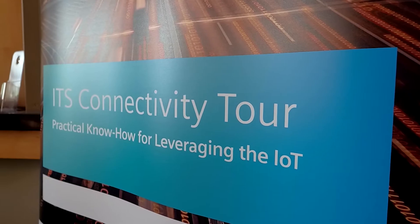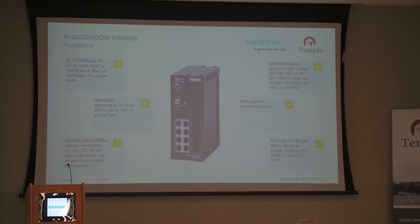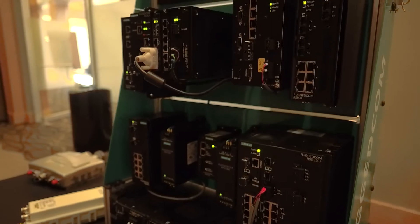We really wanted to overwhelm them with collateral, our demo hardware from Rugged Comm and Scalance. It's one thing to see something on a PowerPoint slide, but it's another thing to actually be able to see it and see how it works and how you would use it in a typical application and on a day-to-day basis.